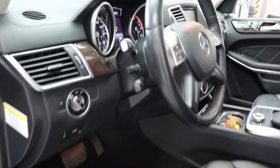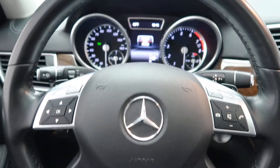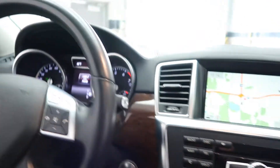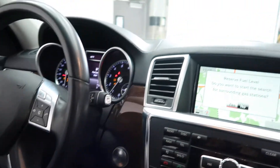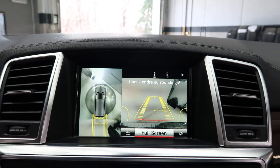Wood trim, power windows, illuminated door sills, telescopic steering wheel, steering wheel controls, paddle shifters for extra performance, push start ignition, and parking assistance package with a surround view backup camera with front and rear sensors.